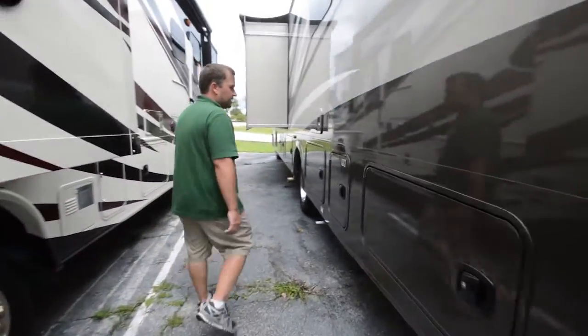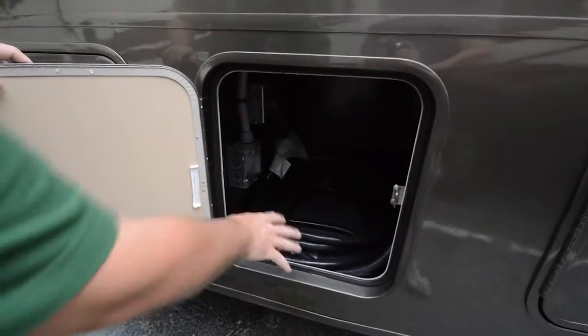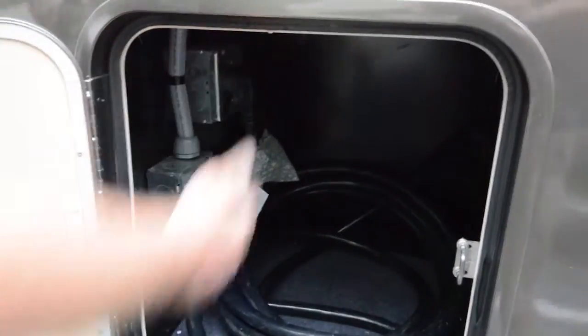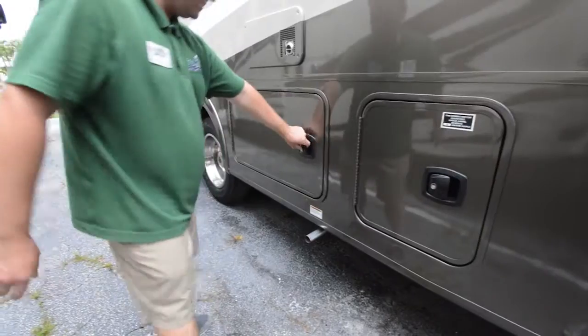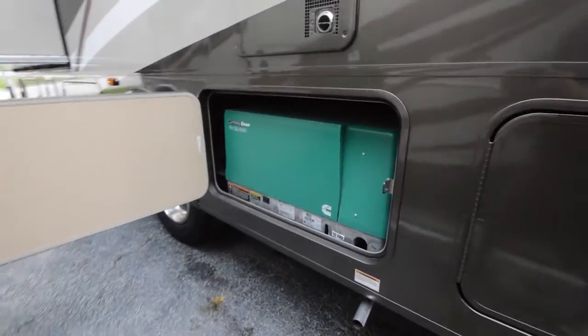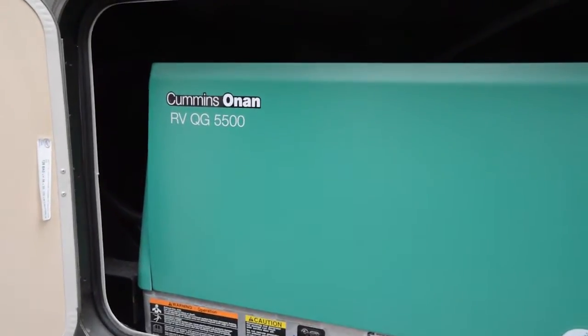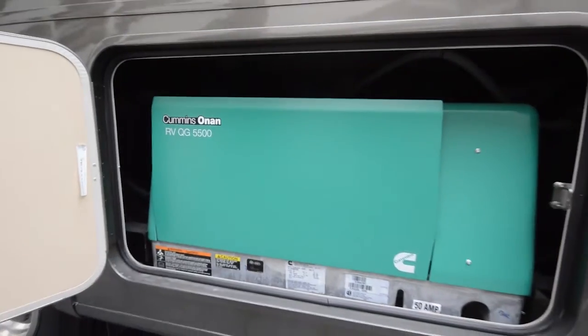Moving around to the side — this is a 50 amp service coach, so you've got your 50 amp power cable and receptacle for the plug right here. You've got a 5500 Onan generator in this — it's the most efficient, quietest generator you can have in your RV, and this is more than enough power to run everything in your coach.